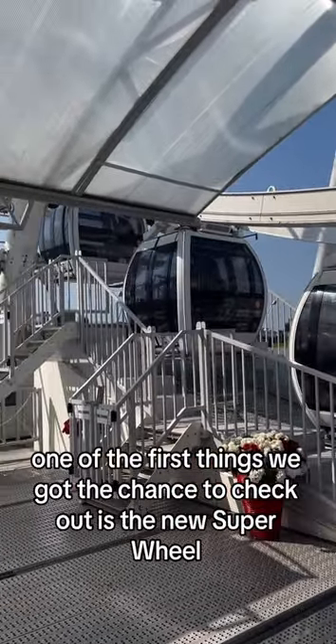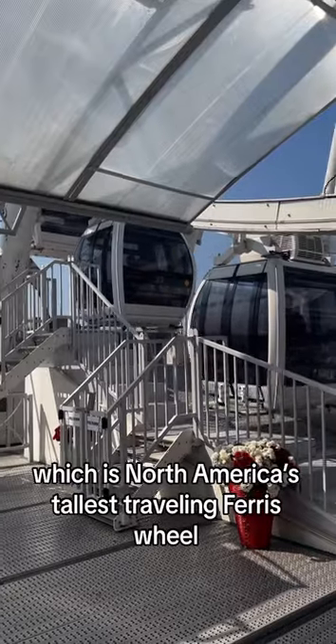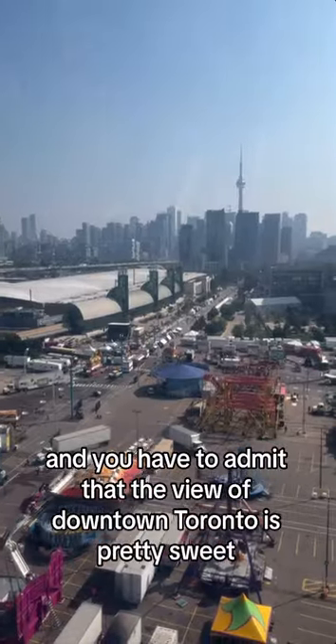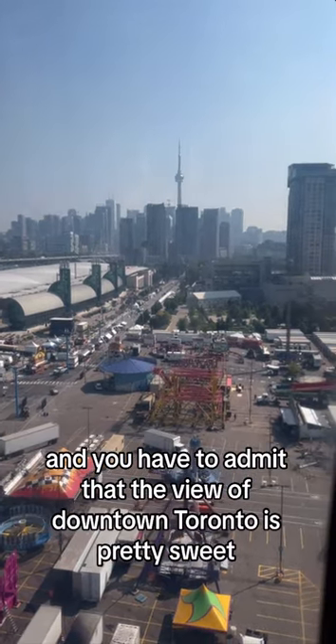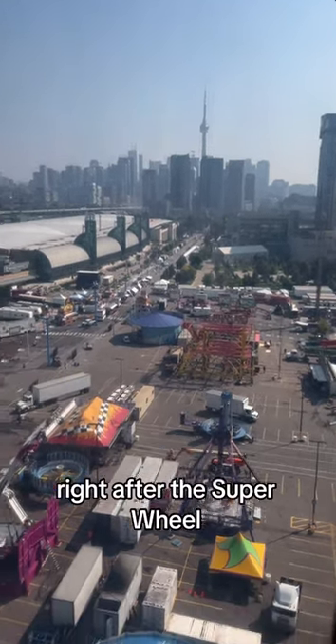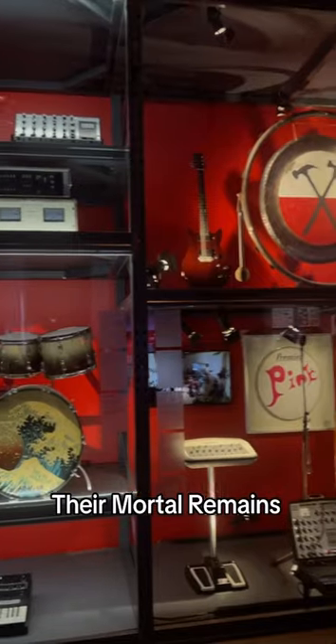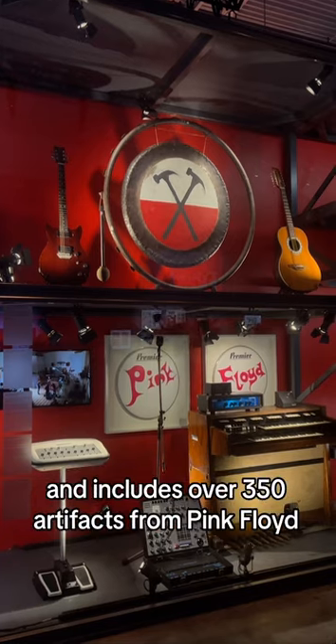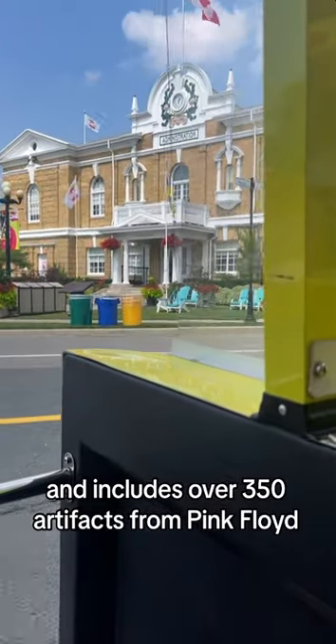One of the first things we got the chance to check out is the new Super Wheel, which is North America's tallest traveling Ferris wheel. The pods are air conditioned and the view of downtown Toronto is pretty sweet. Right after the Super Wheel, we got the chance to check out the Pink Floyd exhibition, Their Mortal Remains. This is the Toronto premiere of the globally acclaimed exhibition and includes over 350 artifacts from Pink Floyd.